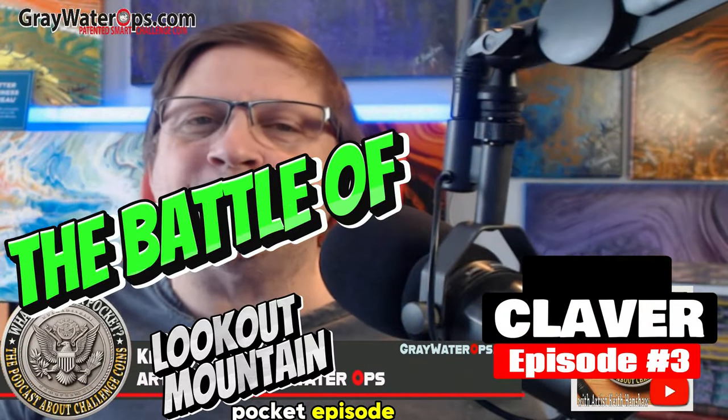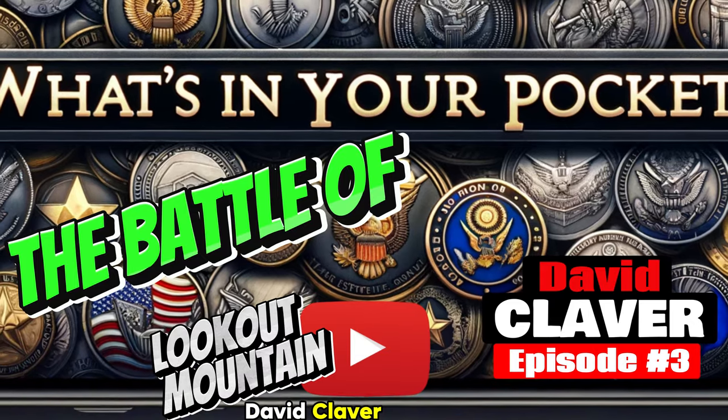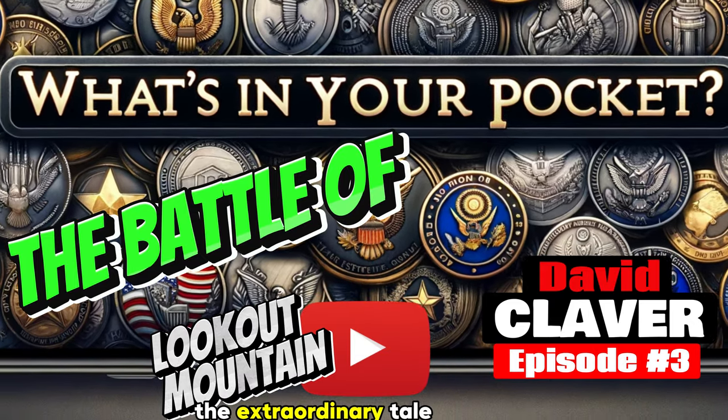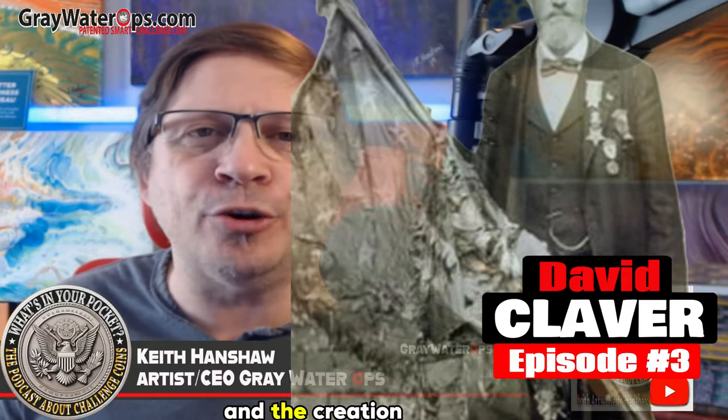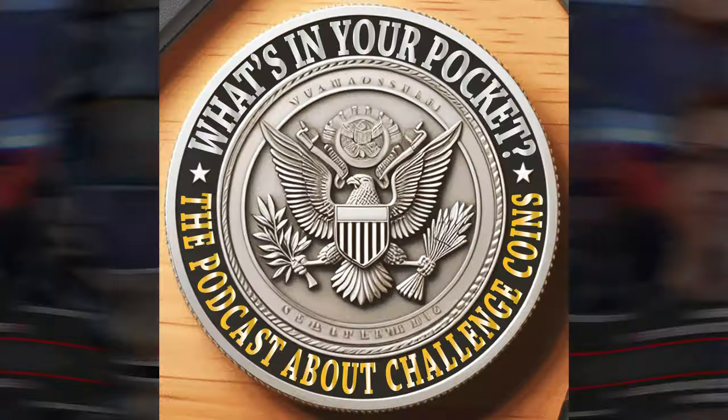Uncover a hero's legacy in the latest What's in Your Pocket episode. Join us with David Claver as he shares the extraordinary tale of John Kiggins, a Civil War hero, and the creation of a lifelike exhibit in his honor. This episode dives into the history, valor, and unique connection to Challenge Coins. Stick around and learn about this journey of discovery and remembrance. What's in your pocket?